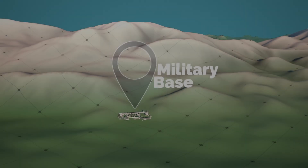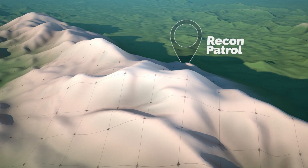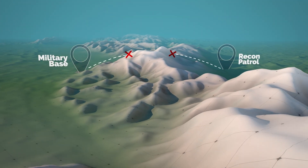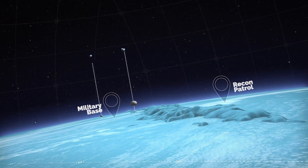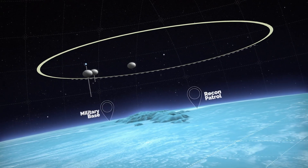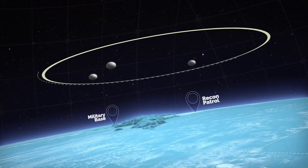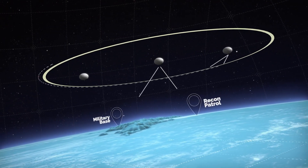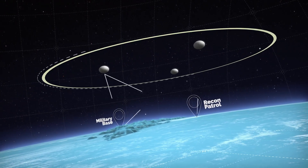A remote military outpost commissions a patrol to perform long-range reconnaissance across mountainous terrain. Such terrain prevents line-of-sight communications with the outpost. As a solution, the outpost commander orders a constellation of Thunderhead balloon systems to loiter above their location. Operating at stratospheric altitudes, the Thunderhead balloon systems carry communication payloads that allow vertical line-of-sight with the patrol and ensure data and communications flow.